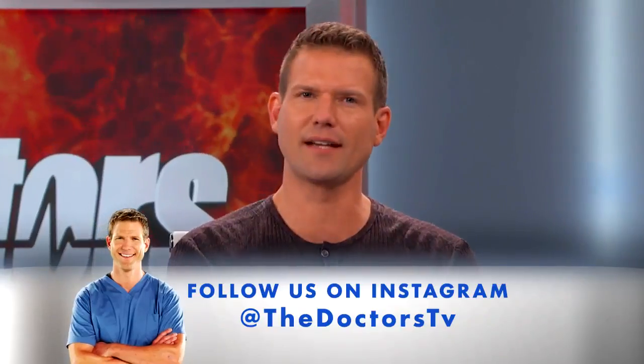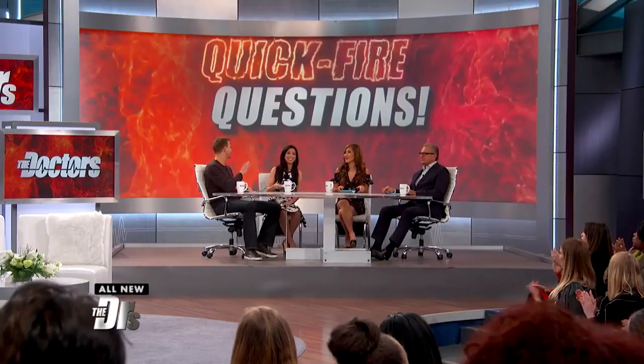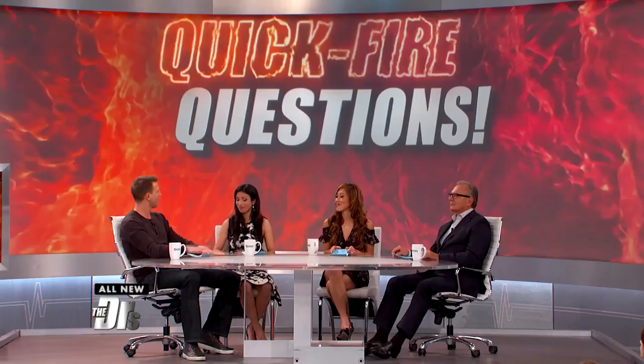We're back to answer more questions, but now we're going to speed things up in a segment we like to call Quick Fire Questions. We get 15 seconds to answer each of these questions. Are you ready? Let's get started, Dr. Batra, this one is for you.